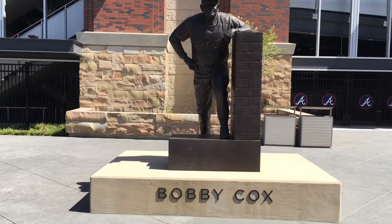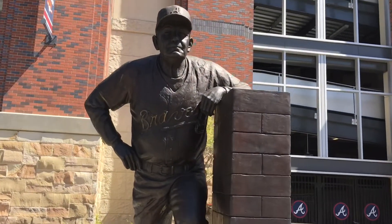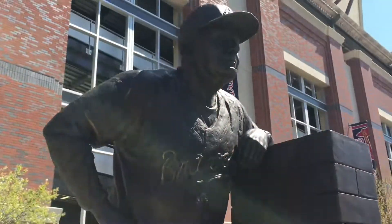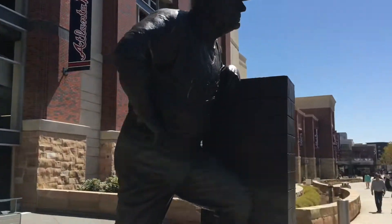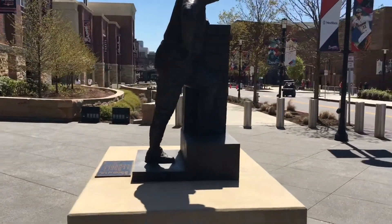This is the first of three statues that surround the ballpark. This is Bobby Cox, Hall of Fame skipper. Look at the detail — it looks just like him. I'm in awe every time I see these. It has a commemorative plaque that tells you about his achievements, tells you about the artist, and also tells you about the endowments that allowed the statue to be built.